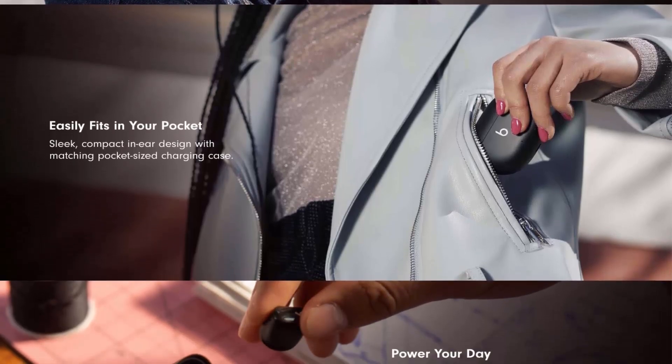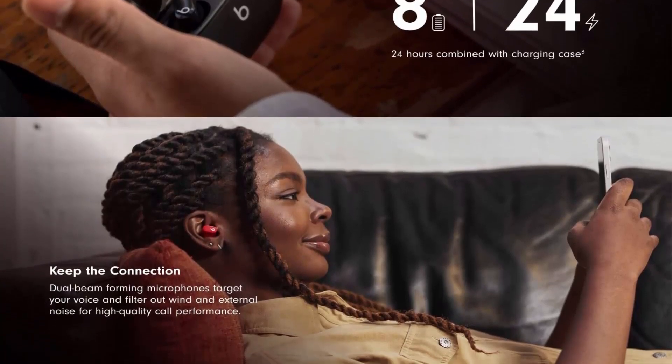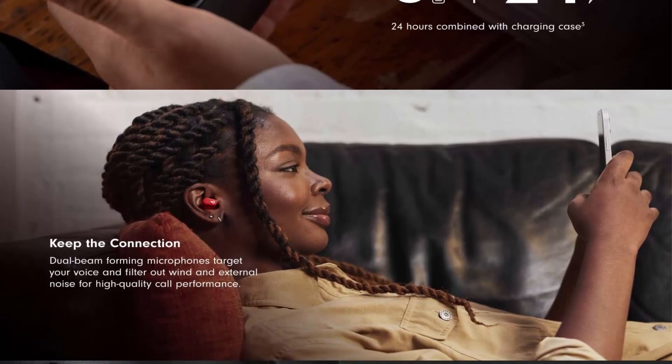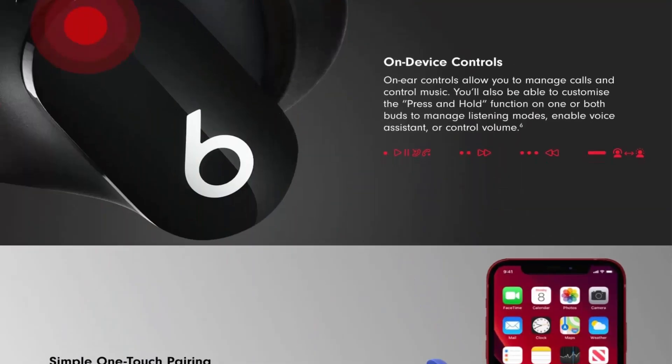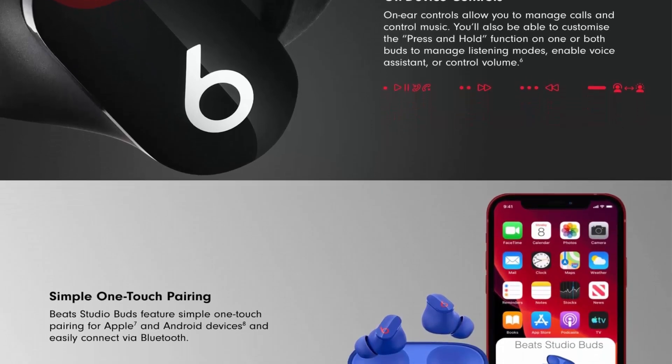What's in the box: Beats Studio Buds True Wireless Noise Cancelling Earphones, charging case, ear tips with 3 size options, USB-C to USB-C charging cable, quick start guide, warranty card. USB-C power adapter sold separately.